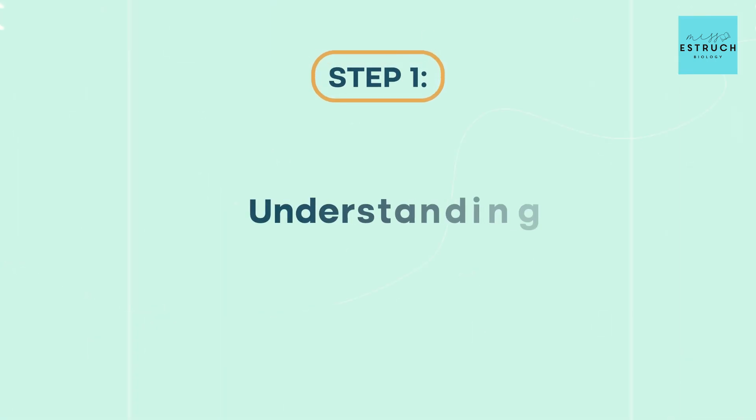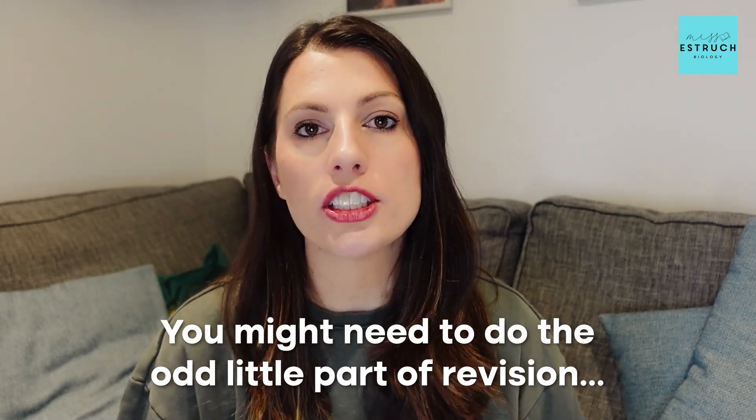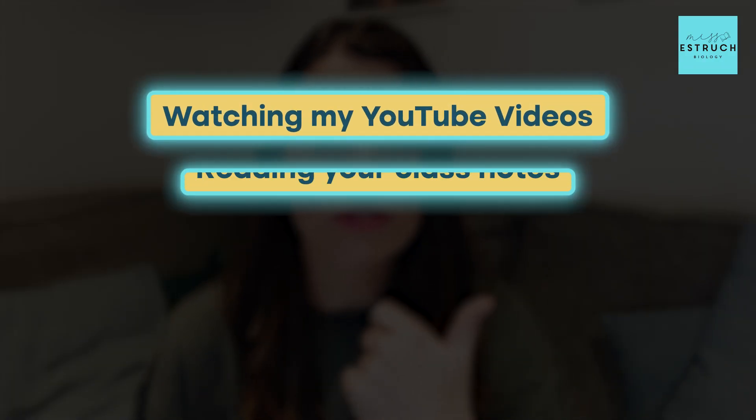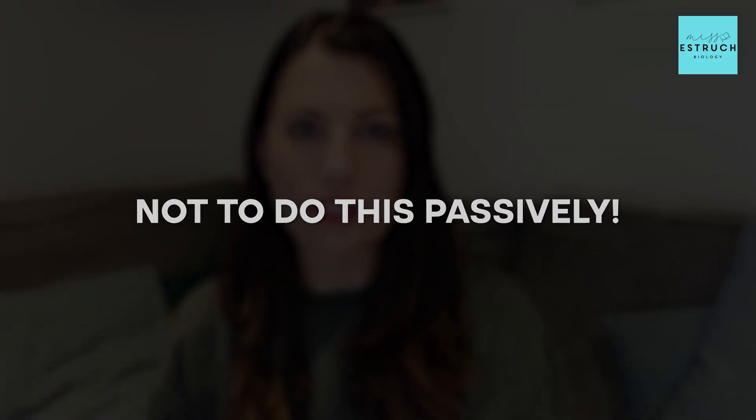Step one is understanding, which is 20% of your time. If you've only got one week left until your test, hopefully you pretty much understand it all anyway, but you might need to do the odd bit of revision to make sure you understand everything. The key ways to do this are either watching YouTube videos, reading your class notes, reading my notes, or reading your textbook.